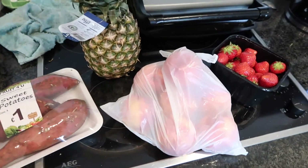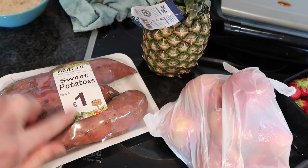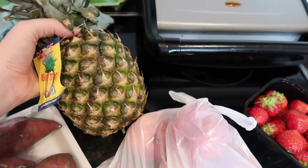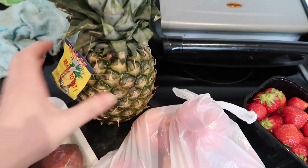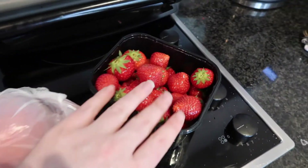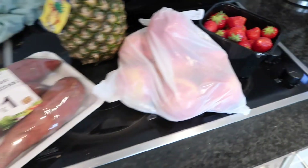The fruit I bought today was this three-pack of small sweet potatoes for €1, this pineapple which I think was about €1.79, and I got eight nectarines and a punnet of strawberries. So there we have it guys — that was today's video.